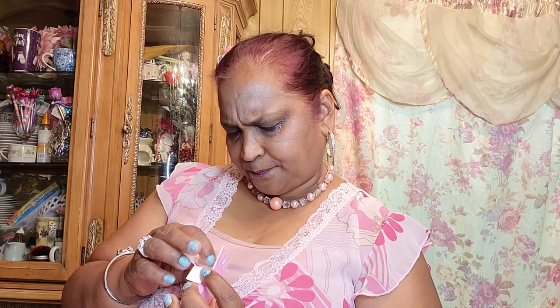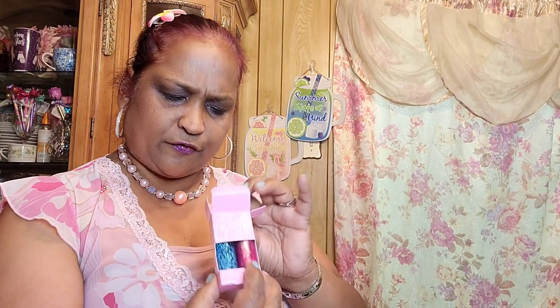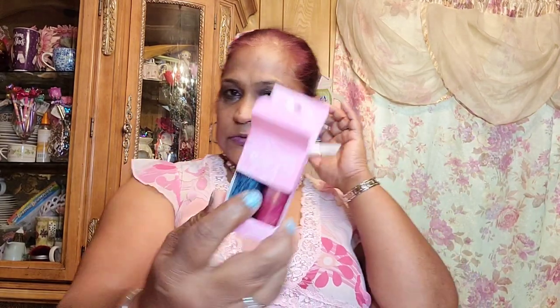This one is Piece of Papaya — yes ma'am, beautiful. And then the other one is Pop Star.